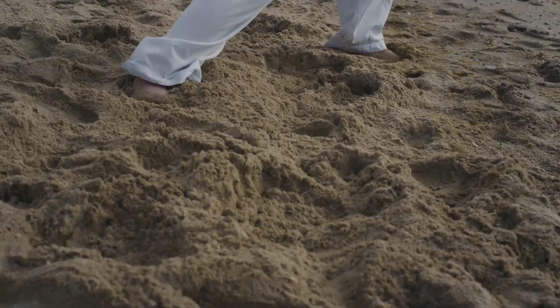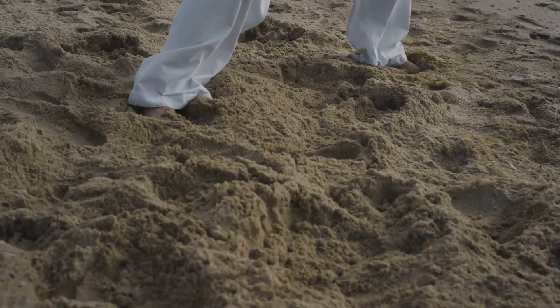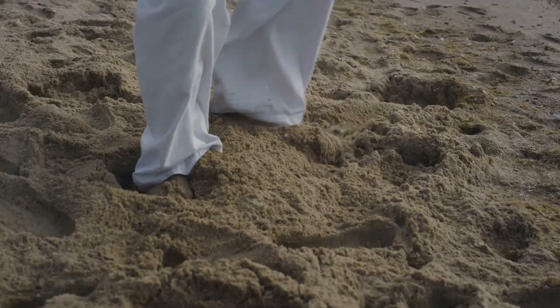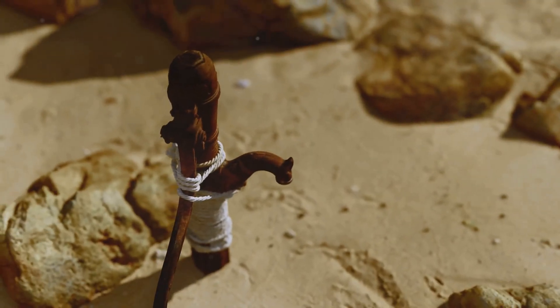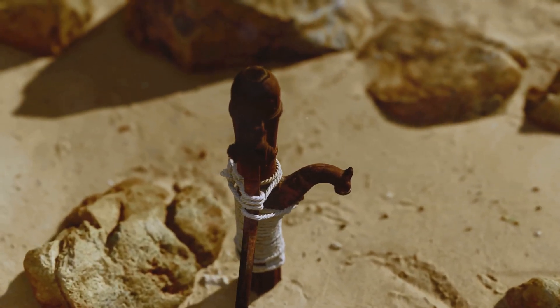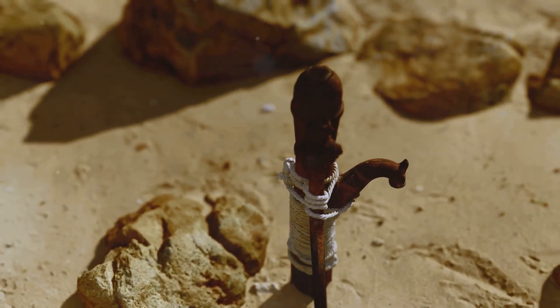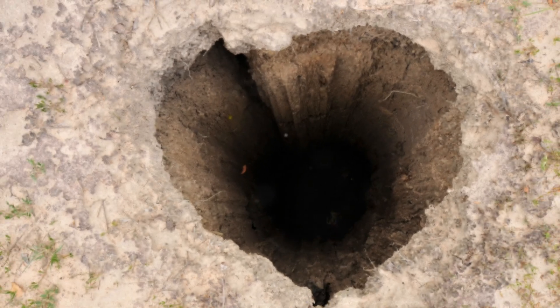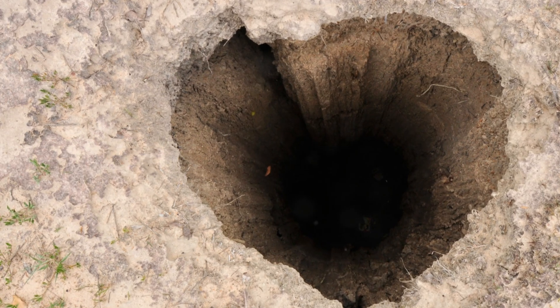If you ever find yourself in a quicksand-prone area, move slowly and deliberately. Panicking and quick movements can make the situation worse. Use a stick or another object to test the ground ahead of you — this can help you determine if the sand is stable enough to walk on. With the right knowledge and precautions, you can safely navigate areas where quicksand might be present. Stay informed and stay safe.